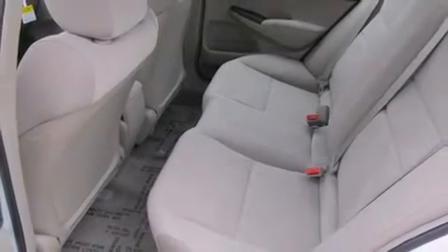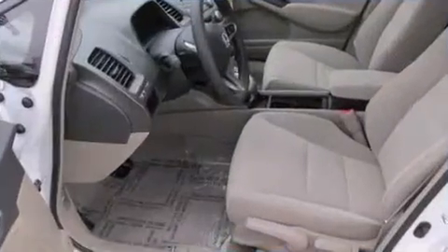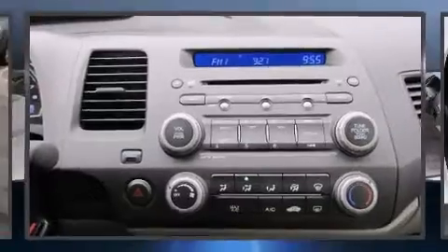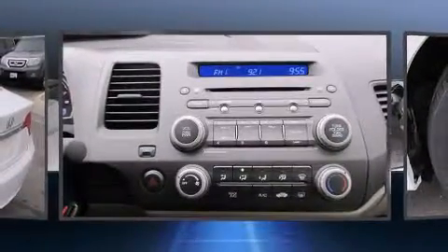The following features are included: one-touch window functionality, a tachometer, remote keyless entry, and more. Enjoy your favorite music via the stereo system, which includes a CD player with MP3 capability and four well-positioned speakers.